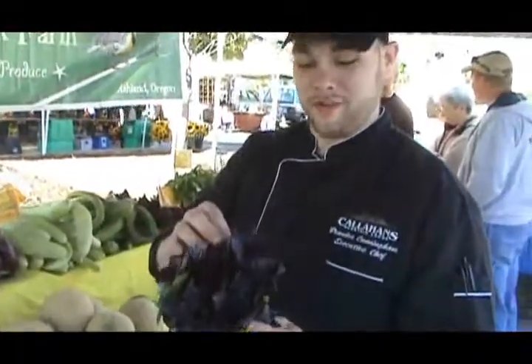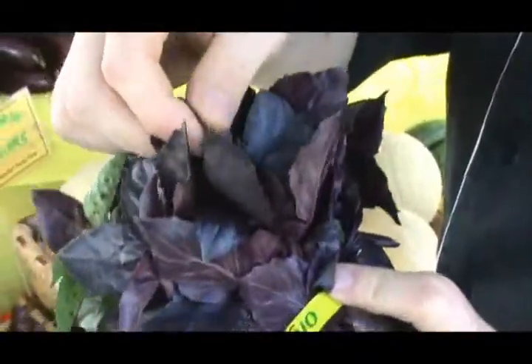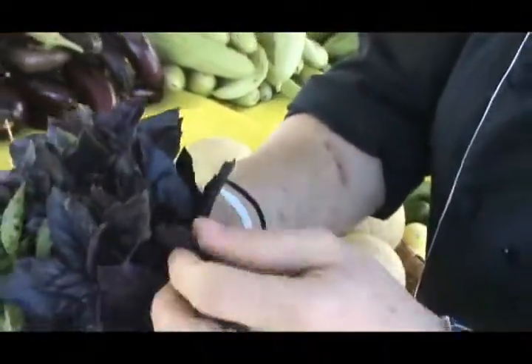I'm looking at fresh basil here. What I'm looking for with the basil is nice fresh leaves, not wilted, nice and firm. This here is purple basil — it's got an amazing smell. I'm going to go with this one here. It's got nice firm leaves and it's got a beautiful color for it.